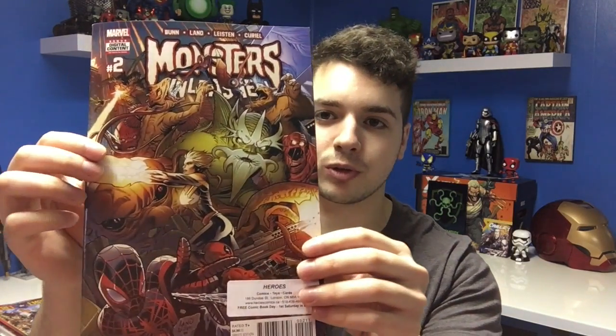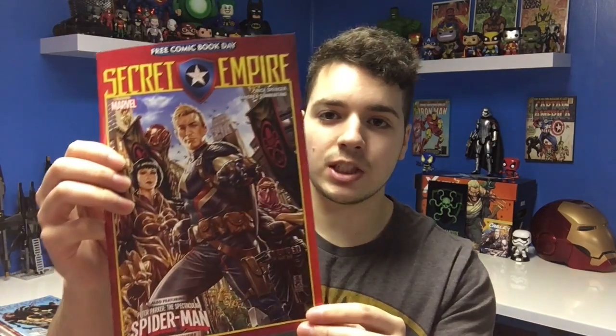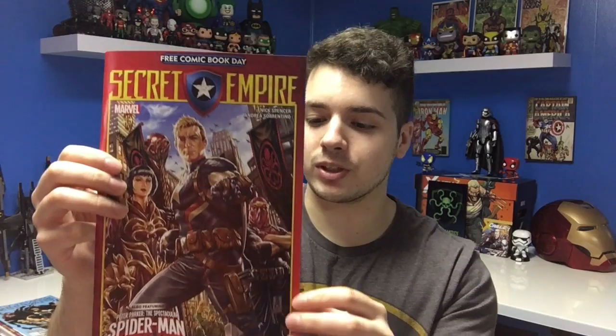I got Riverdale, which is based off of the Riverdale TV show obviously, and I love that show — make sure you guys check it out. Monsters Unleashed number two, which is about Miles and Captain Marvel against some monsters. Secret Empire, the Free Comic Book Day issue — I'm not 100% sure where this lands in the storyline but the cover looks pretty cool.